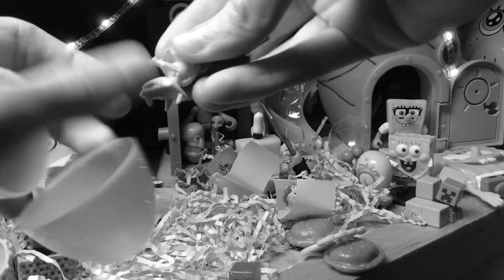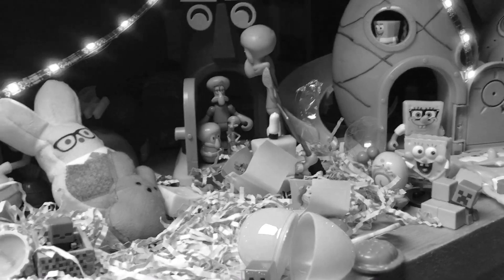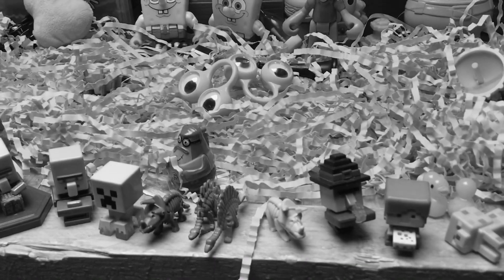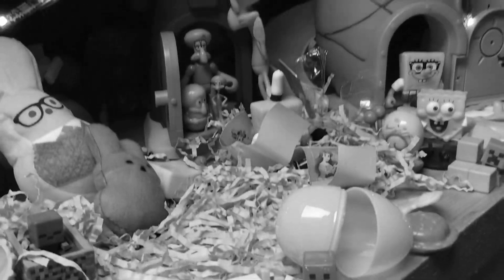Two more of the same exact dinosaurs, like one of the latest videos, right here. We're gonna put them right next to it. All right, let's find the next egg.